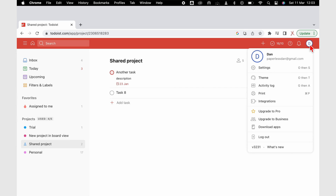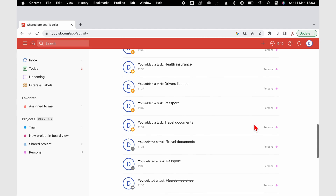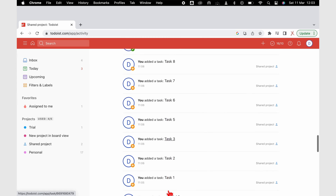The free version of Todoist gives you a week of activity history. With the pro version, you have unlimited activity history. I've never needed to refer back to tasks from the past, so this is not a feature I'm willing to pay a subscription for.